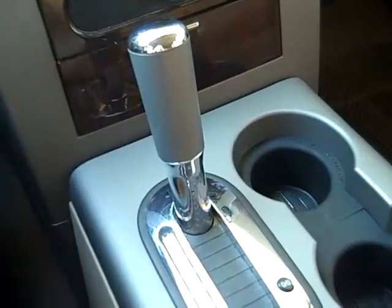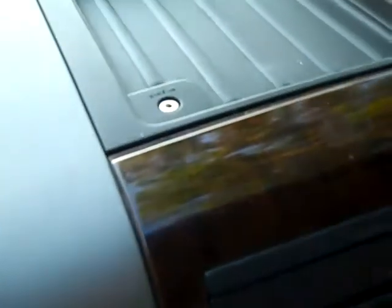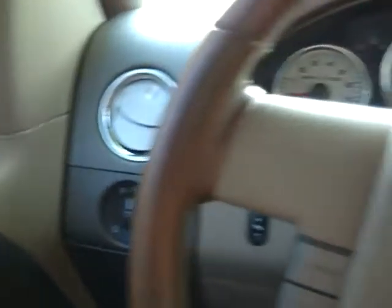This truck has an automatic transmission, a six-disc CD player with AM-FM radio, there's your auxiliary jack, you have HomeLink, a power sliding rear window, a driver information center, media controls and cruise control on the steering wheel, power adjustable gas and brake pedals, power windows, locks and mirrors, power driver and passenger seats, and front airbags.